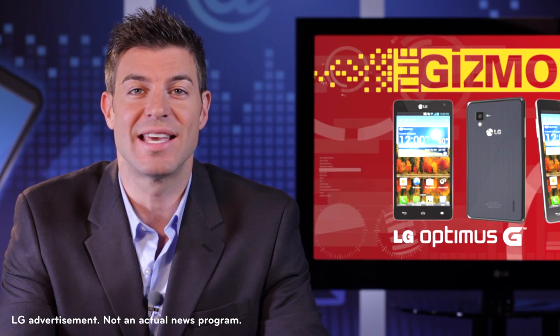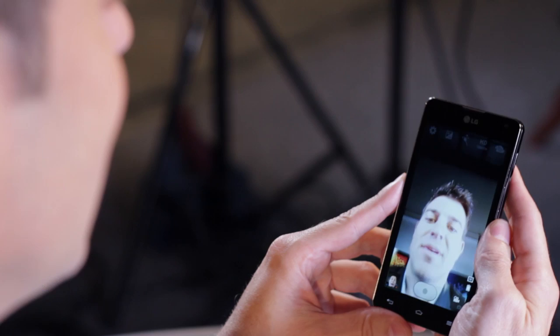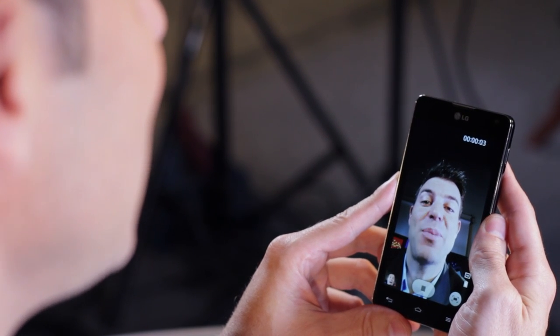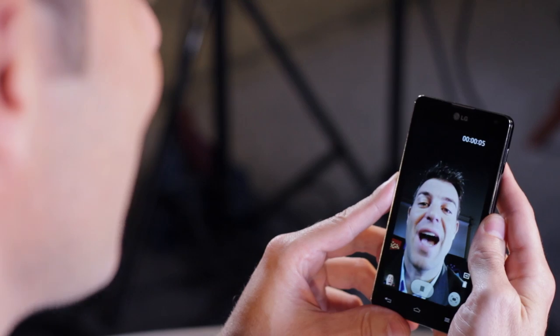Hey, we're back and you're watching the Gizmobile Zone. I'm your host Sam Bravowicz, and I'm speaking to you through the True HD IPS Plus display on the LG Optimus G.